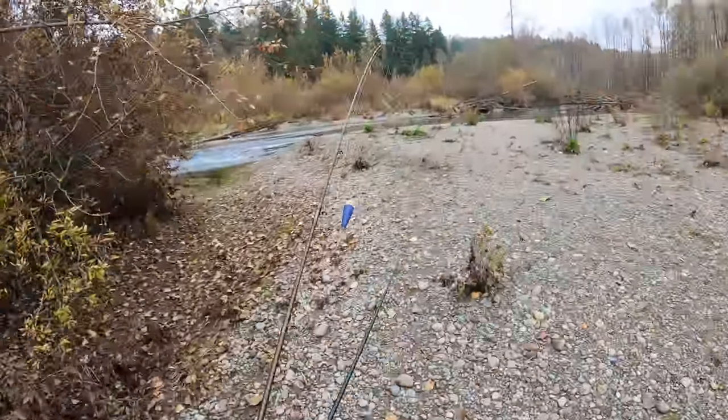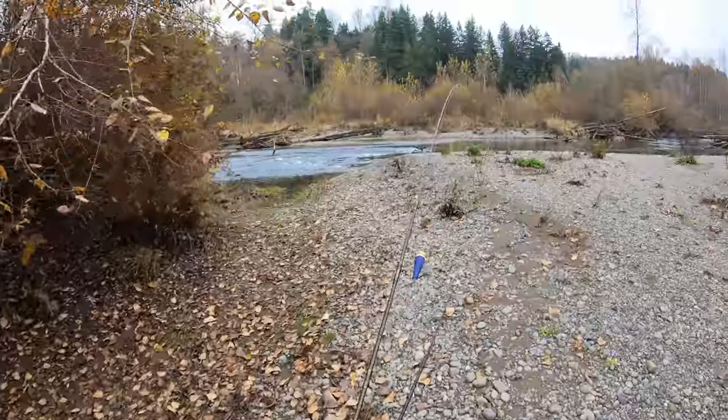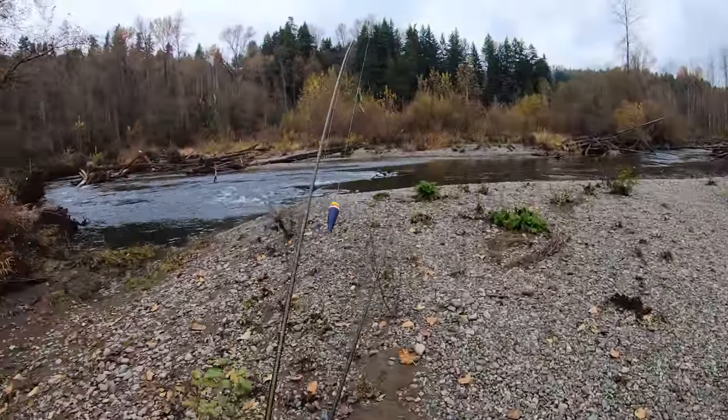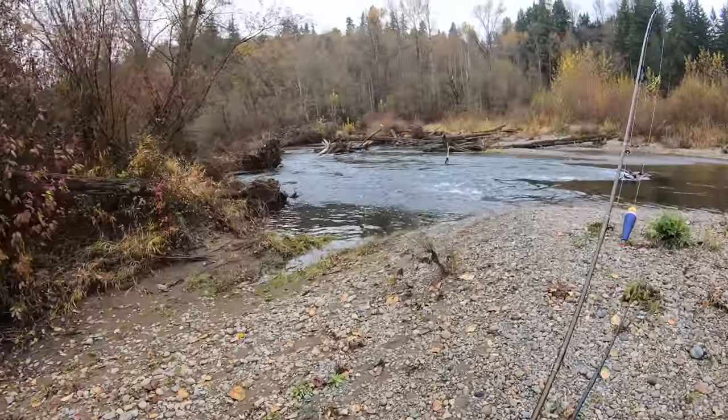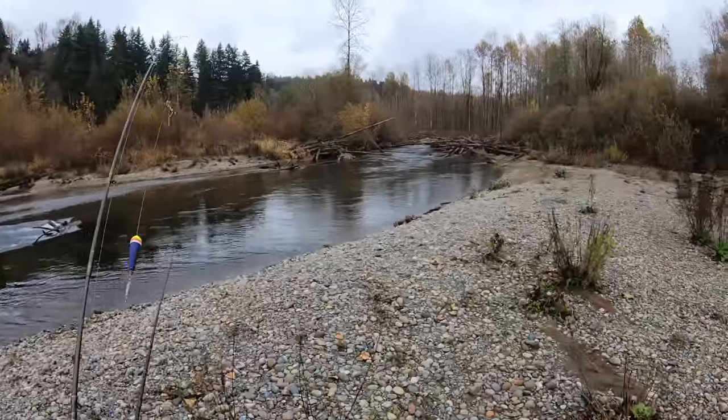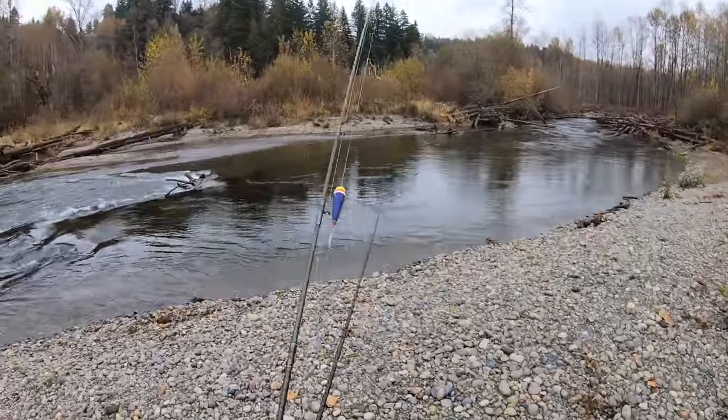Wow guys, that was quite the detour. Could not get through the woods there. So I'm hoping that there's a way to cross through the river over here. The current is freaking ripping — I definitely don't want to get swept in there, so we might not be able to make it over there guys. It might not work out.